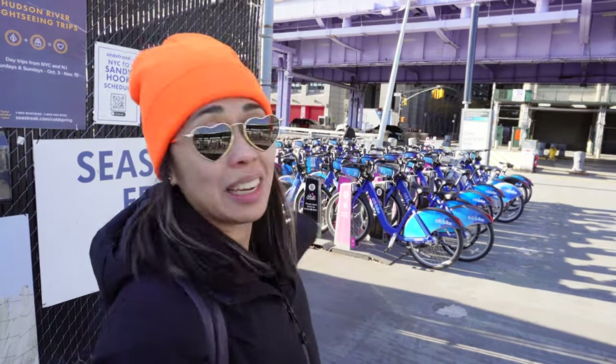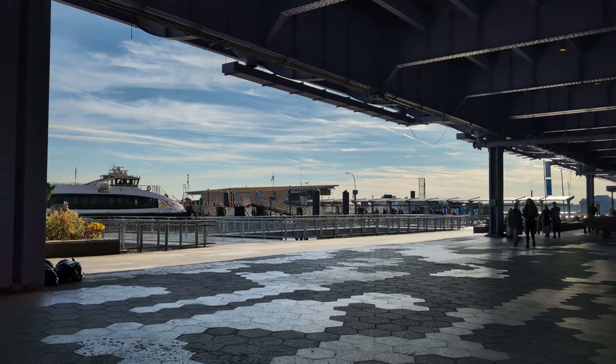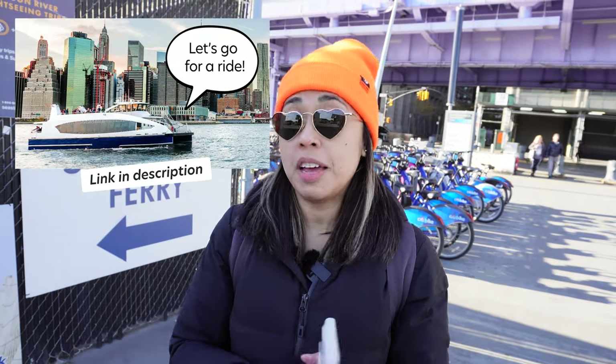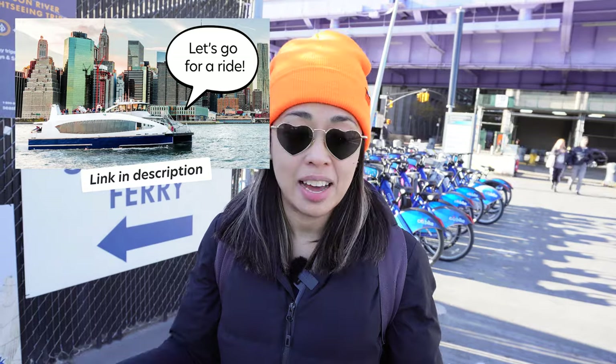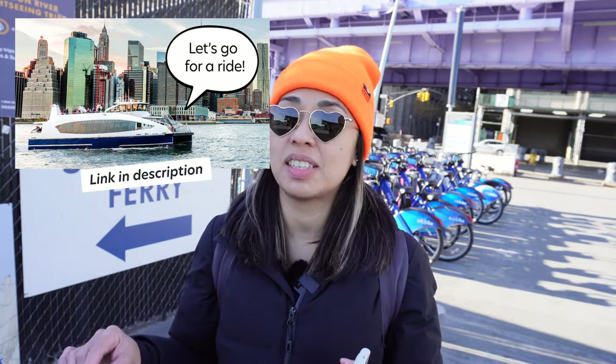What's great about Pier 11 is once you get here via ferry, you can take a Citi Bike to other parts of Manhattan. There's a bike route that goes all the way up the East River along the waterfront, which is a nice ride on a day like today. I have a ticket I bought via the app, but you can also buy a paper ticket from one of the kiosks here. If you've never ridden the ferry, I've made an entire video on how to ride and board — link is in the description. The pricing is a bit dated on that video, but a lot of things remain relevant.